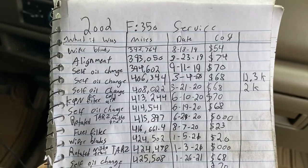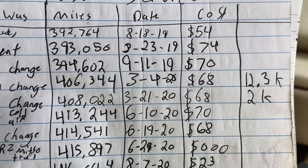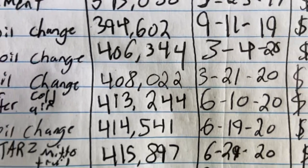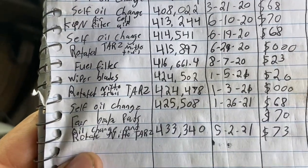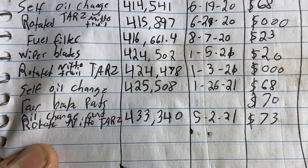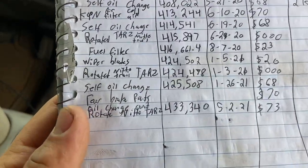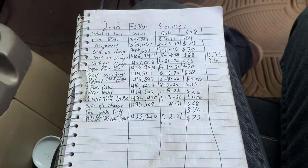Moving on to service — we'll add all this up too. As you can see: wiper blades $54, alignment $74, self oil change — I've always changed oil myself. We got 12,000 miles on that oil change. The reason there was another oil change that quick — 406 to 408 — I'm pretty sure that's when the turbo went out, so I did a break-in right away. I did K&N air filters at 413. Another oil change, rotated tires, fuel filter — I've only changed the fuel filter once, probably should do it again, that was at 416,000. Wiper blades, rotated tires, oil change, rear brake pads. Oil change and tires at 433. So just in maintenance we have $726.